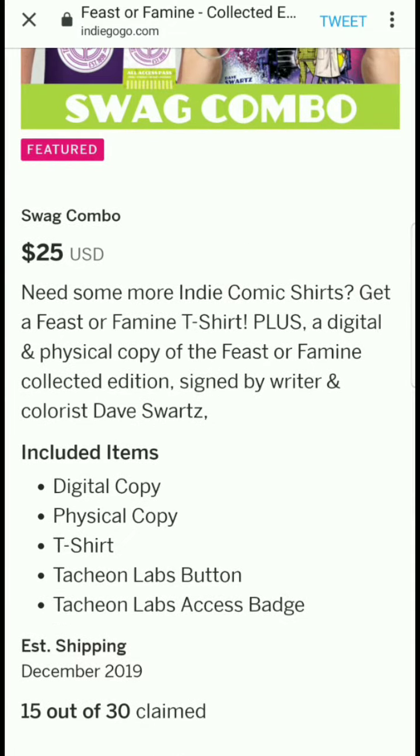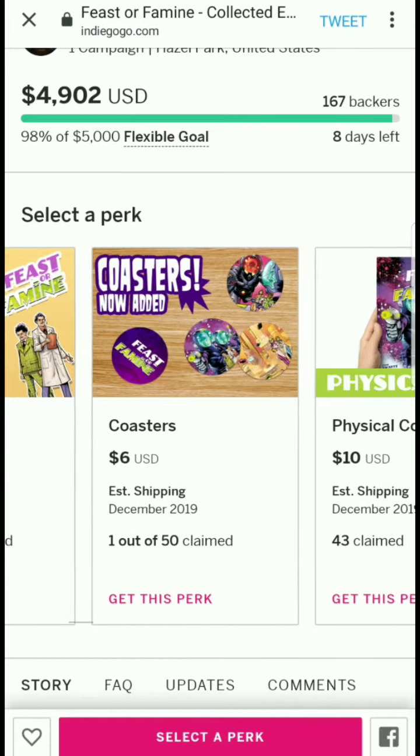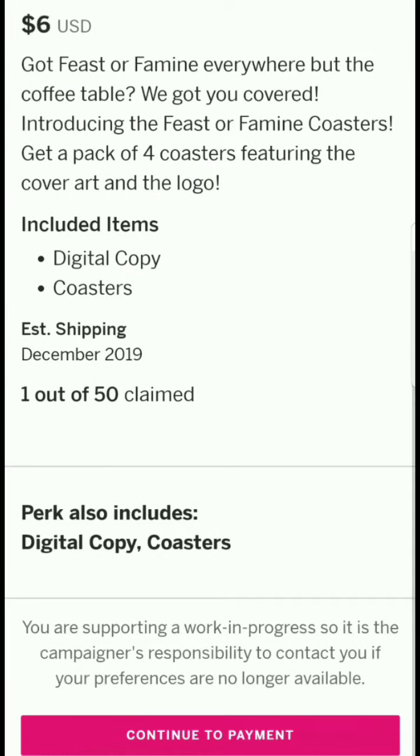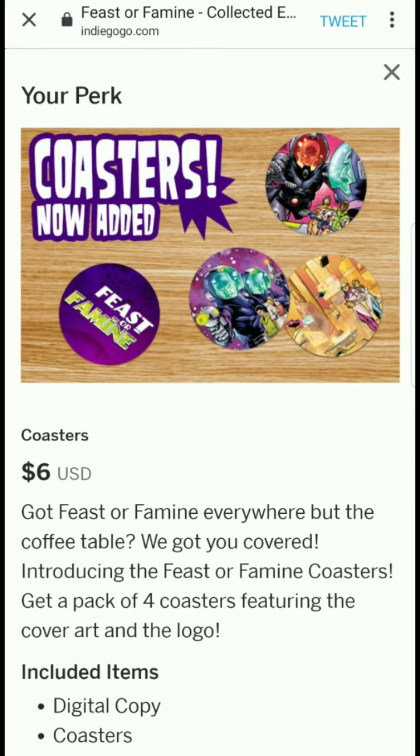The sticker pack tier just gets you stickers, which is cool. At $6 it's not bad at all. There are also coasters available, which is an interesting add-on idea — adding little items like coasters here and there is a cool way to flesh out a campaign.